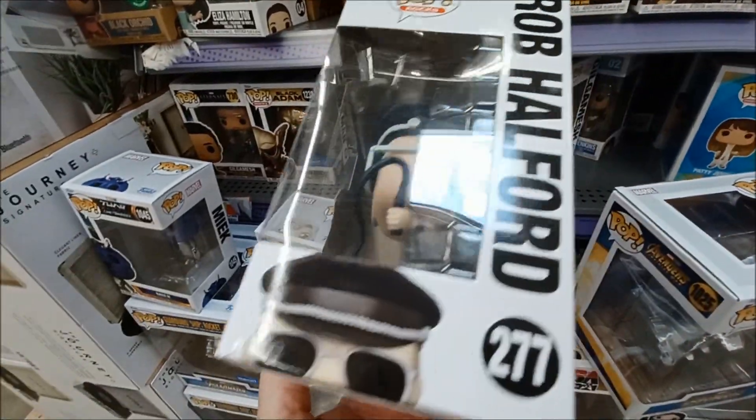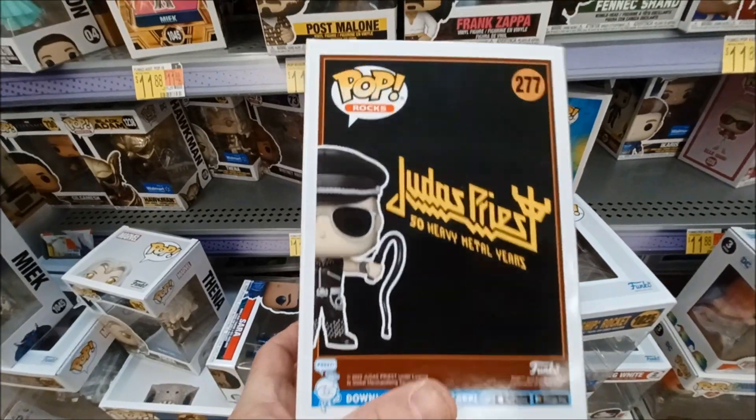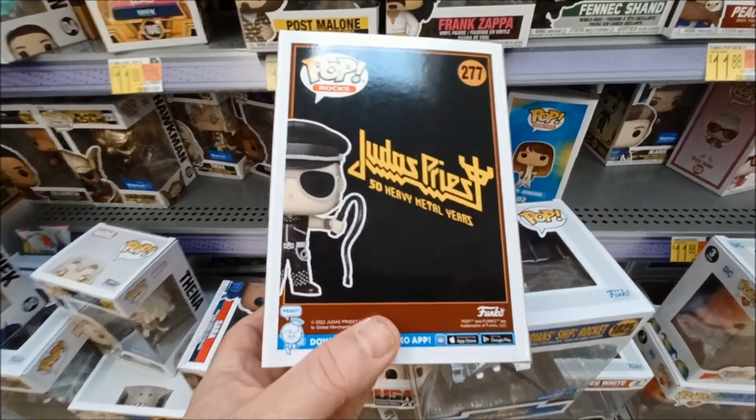Might have to add this one to my collection. Judas Priest — grew up with them. 50 years of heavy metal.